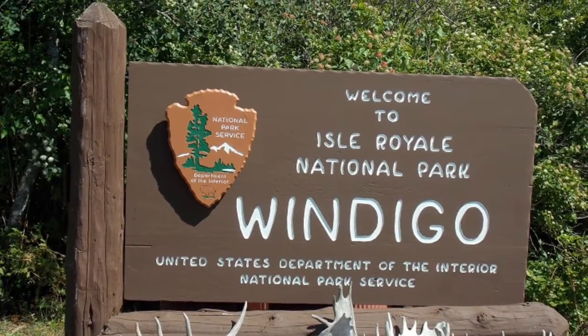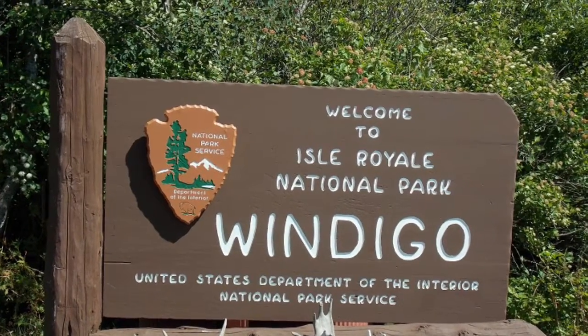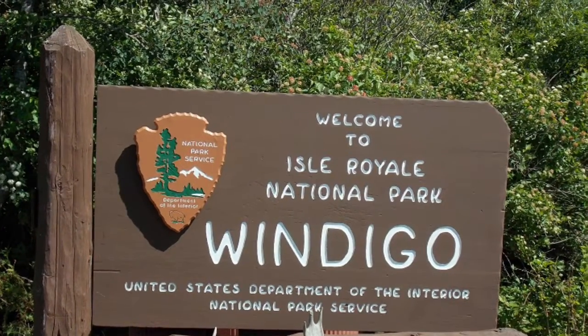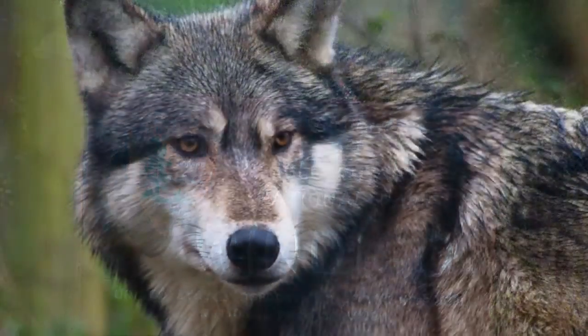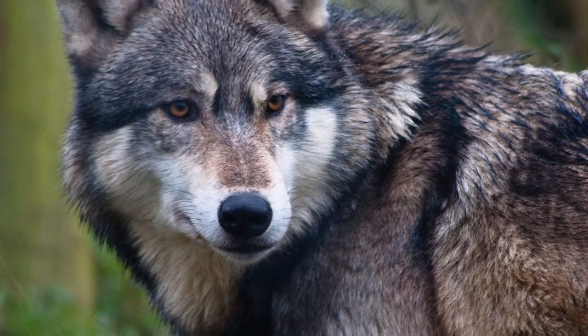Explore Isle Royale, a national park to see lots of trees and interesting animals, to explore the woods and boat around Lake Superior, and to travel to this preserved and protected land. Isle Royale is a flatland with some forest and is home to the gray wolf and a variety of evergreen trees.